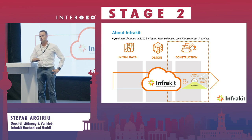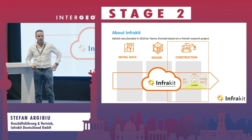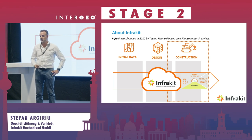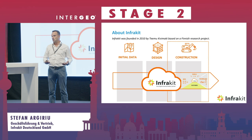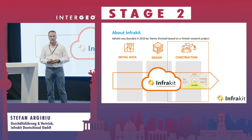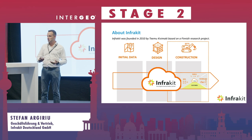Everyone talks about BIM, but it often stops after the planning phase. Construction companies need to rebuild and redesign all the models in order to use them for machine control and execution, and to get as-built data back. The research project was basically the concept of a platform that can connect data and information with different people and technologies — so we connect to technology from Trimble, Leica, Topcon and others that use 3D machine control.